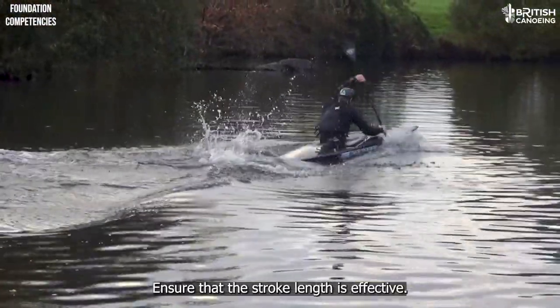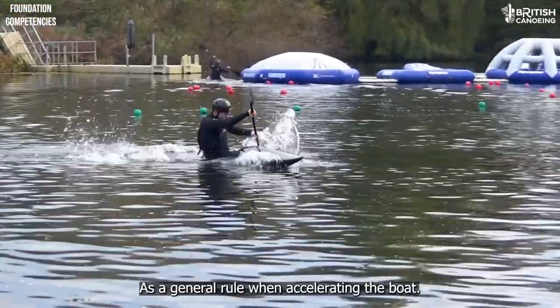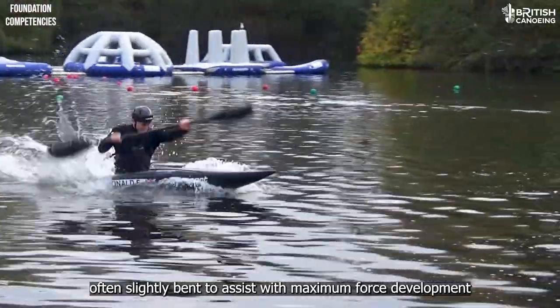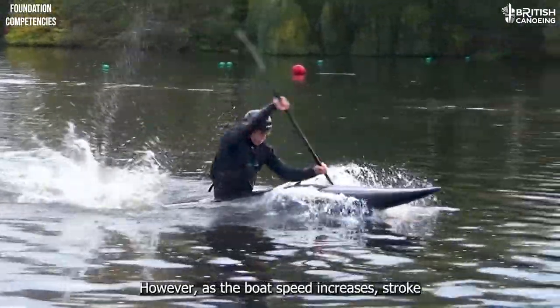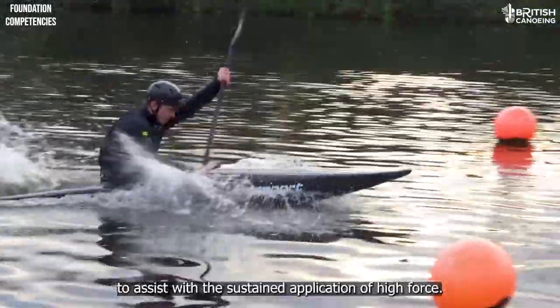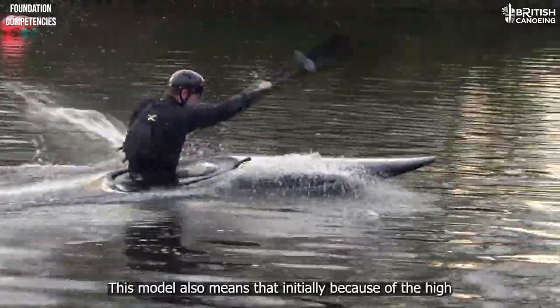Ensure that the stroke length is effective. As a general rule when accelerating the boat, the bottom arm is often slightly bent to assist with maximum force development, and the stroke length is often shortened to encourage a high rep rate. However, as the boat speed increases, stroke length and consequently arm extension should be encouraged to assist with the sustained application of high force.